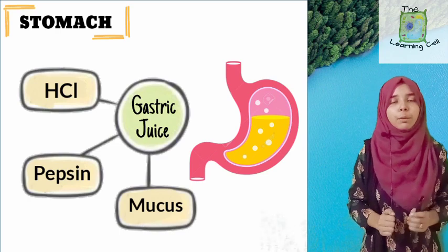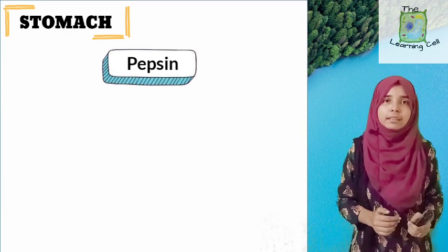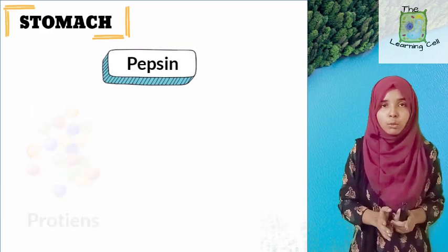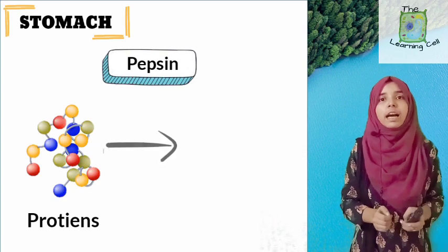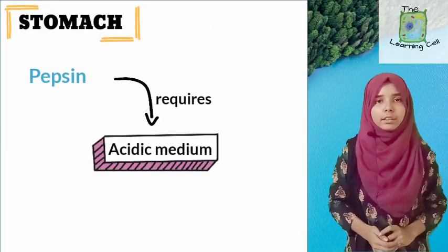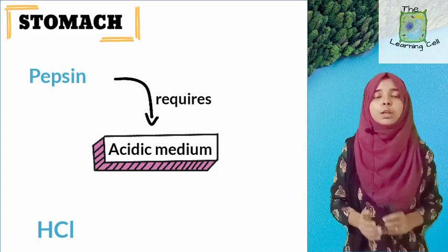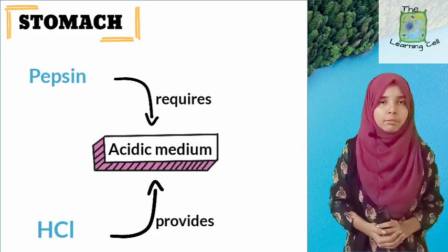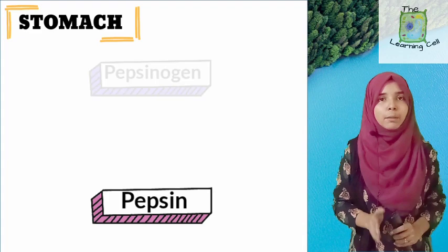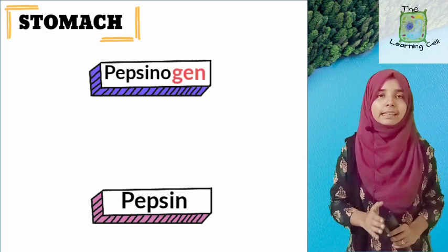To understand the roles of HCl and mucus, we first need to know about pepsin. Pepsin is a protein-digesting enzyme — P for pepsin and P for proteins. Proteins present in the food are converted into smaller units known as peptones. The enzyme pepsin requires an acidic medium to act. Now you can easily guess what HCl is required for. Pepsin is secreted in an inactive form known as pepsinogen — remember, the inactive form ends in '-ogen'.